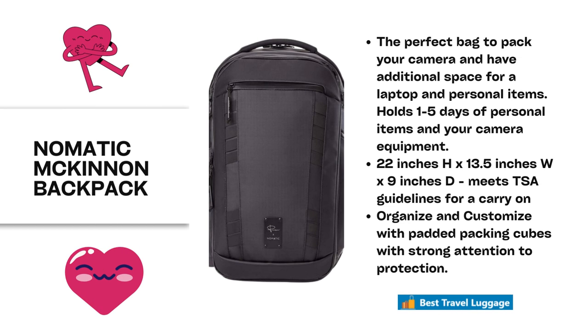The first bag, as you can see with the little pink hearts, is my favorite bag. It is perfect — it's a Nomadic McKinnon backpack, perfect for your camera and additional space. It would be great if you're going on a professional photo shoot. It holds one to five personal items and your camera equipment. It is 22 by 13.5 by 9, so it does meet TSA approval. It's organized and customized with padded packing cubes with a lot of attention to protection.